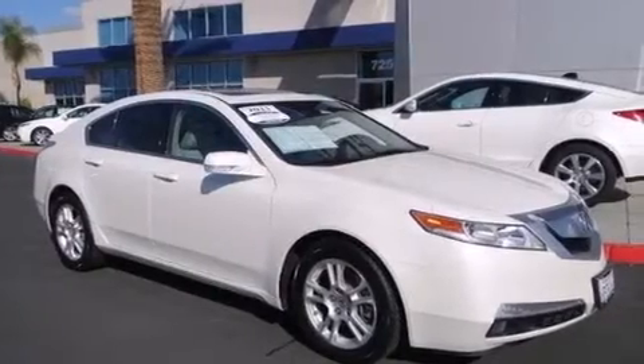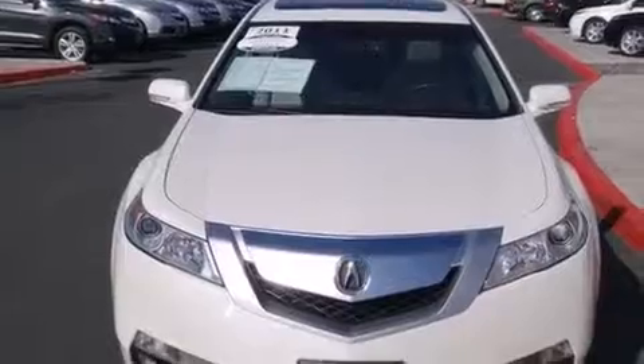Front multi-stage airbags, latch-ready child seat anchors, a pass-through rear seat, and this vehicle has less than 30,000 miles.